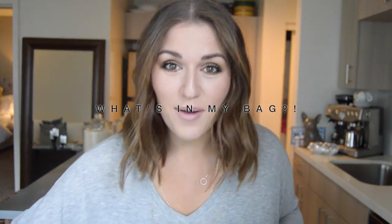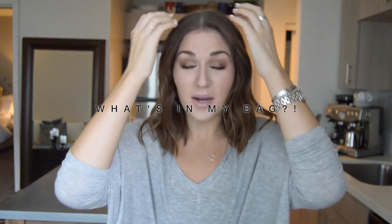Hi guys! So today I'm here with a what's in my bag video and I'm so excited. I haven't done one of these yet so I'm super excited about it.